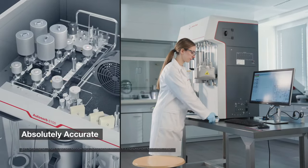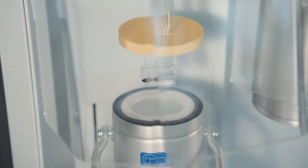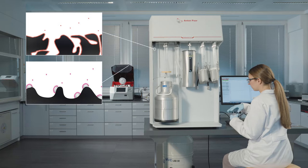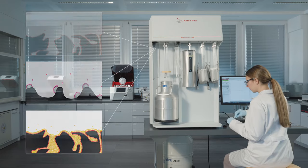Exceptionally leak-tight precision machined manifolds and precise temperature control ensure accurate measurement of BET surface areas, active areas and pore size distributions in the nanometre range.